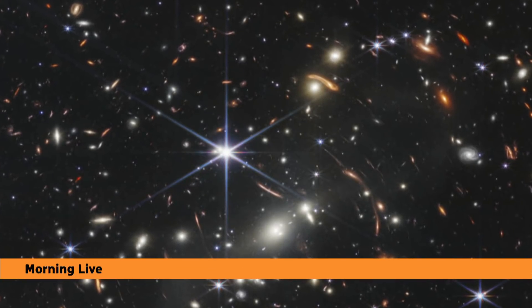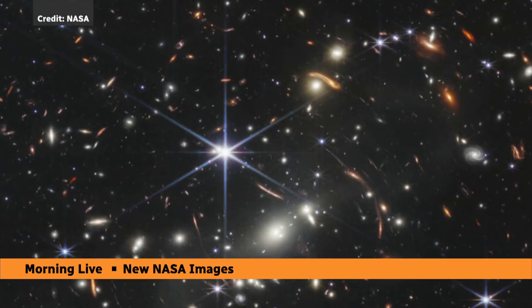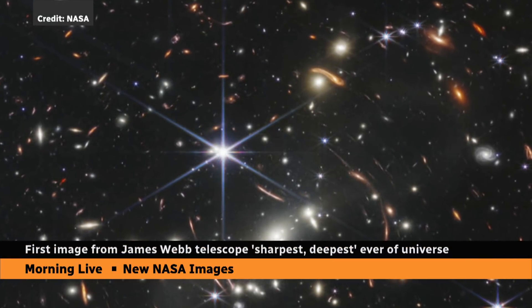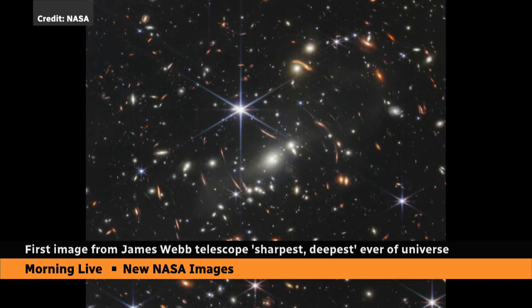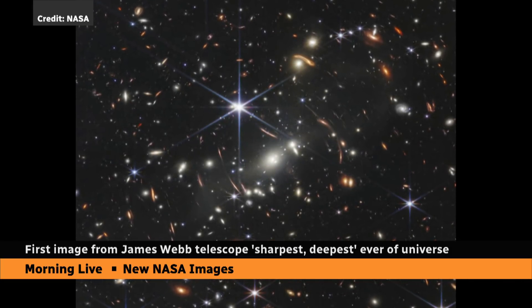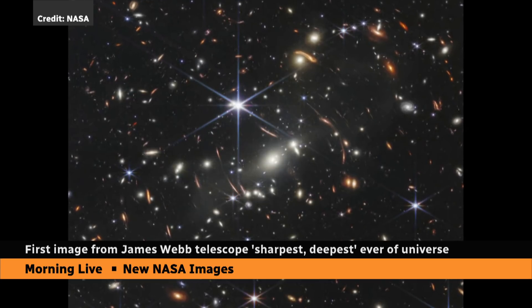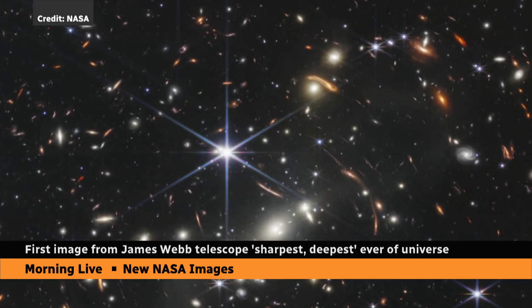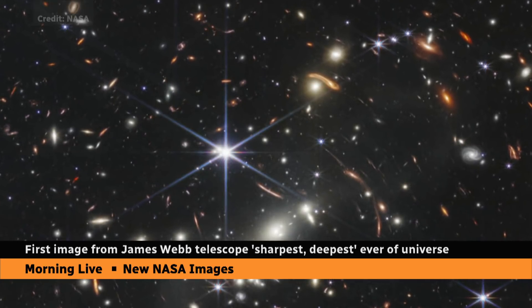You're looking here at the very first picture from NASA's James Webb Space Telescope, an image that shows hundreds of ancient stars and galaxies captured in the most detailed view yet of the universe. Astronomers say this is also a look back in time — far back in time — more than 13 billion years, close to the start of the universe itself.